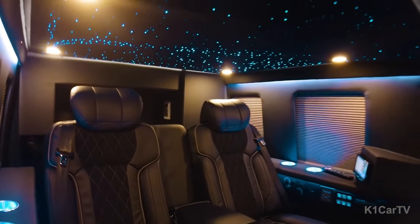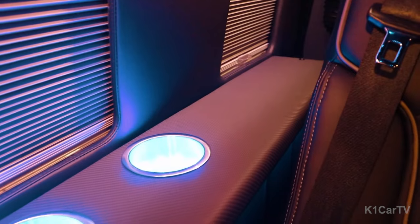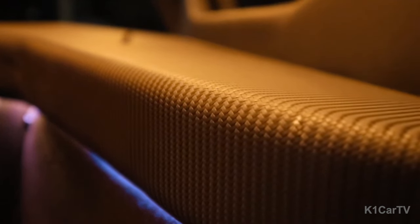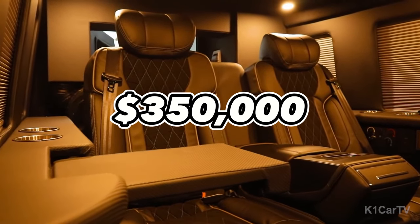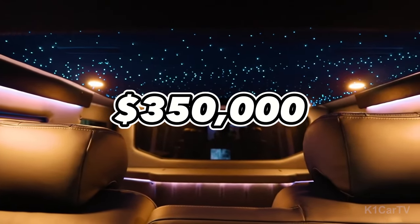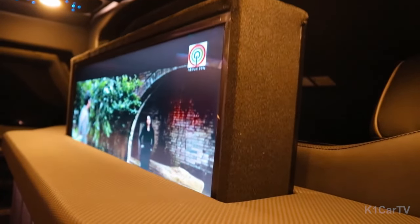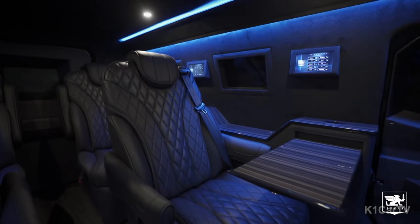The interior, reminiscent of an upscale limousine, offers customizable luxury fittings, from leather seats and wooden trims to personalized entertainment and climate control features. Priced at $350,000, the Sentry Civilian presents a luxurious armored vehicle that boasts a SWAT-like exterior and the comforts of an upscale limousine within.